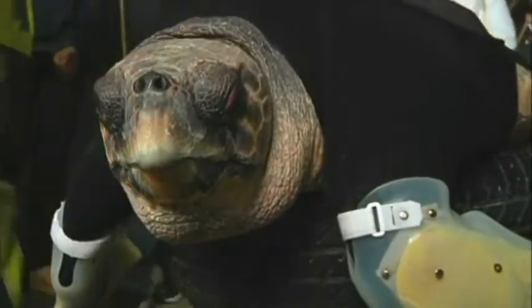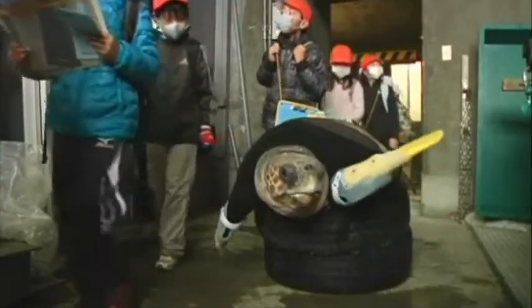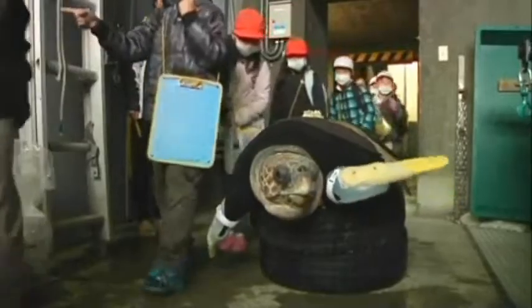Development of her fins hasn't been easy — these are her 27th pair, after previous models caused her discomfort or dropped off soon after fitting.